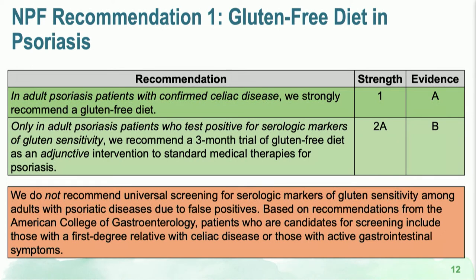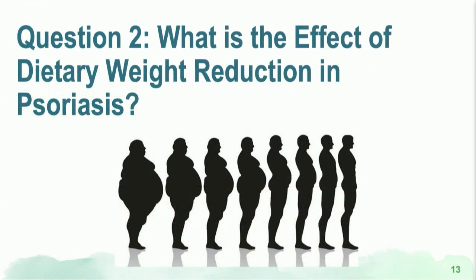As a result, should all psoriasis patients go out and get tested for gluten sensitivity? The answer is no. The American College of Gastroenterology only recommends screening for certain patients — those with a first-degree relative with celiac disease and those with active gastrointestinal symptoms. For patients who do not have celiac disease, no GI symptoms, and are not at risk, we do not recommend universal screening, and we do not recommend a gluten-free diet as a way of decreasing psoriasis disease severity.